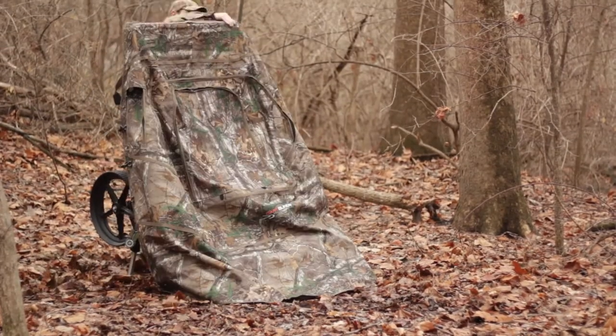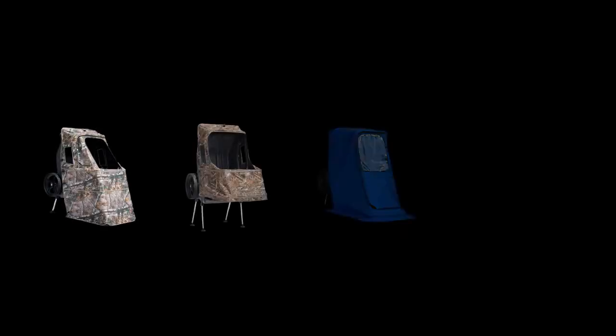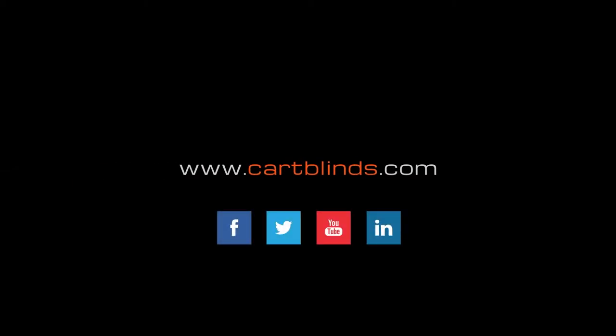Our interchangeable covers make it easy to transform your cart blind into any of the cart blind models. Check out www.cartblinds.com and follow us on your favorite social network.